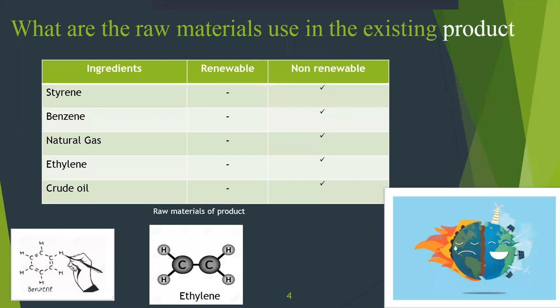What are the raw materials used in the existing product? Styrene, benzene, natural gas, ethylene, and crude oil are the materials used in the existing product. The key point is that all of these are non-renewable.